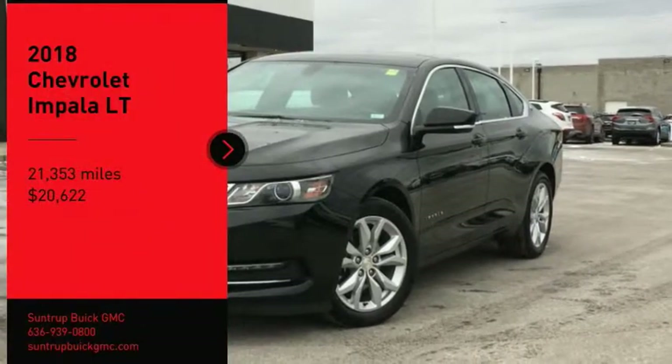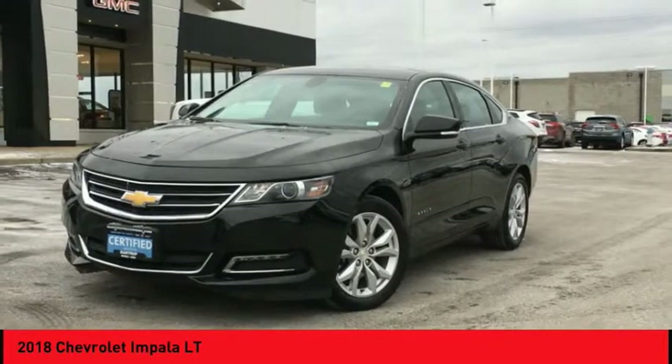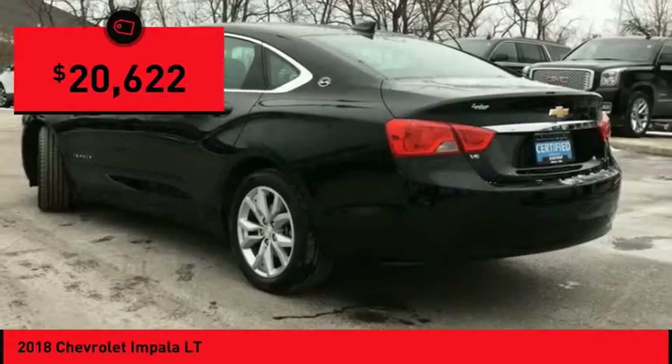Make a great choice today with the 2018 Impala. The Impala has been one of America's favorites for over 50 years — enough said — and is priced below $25,000.